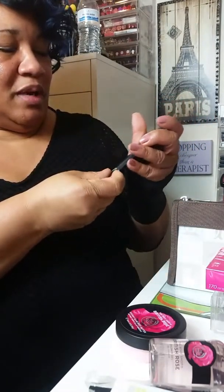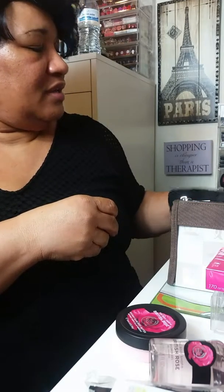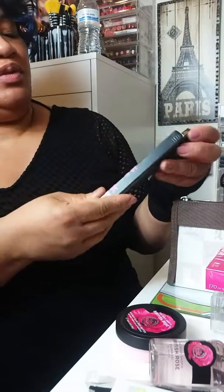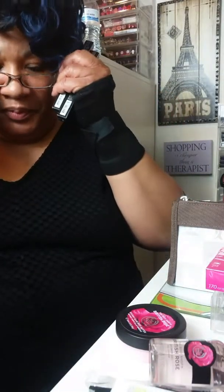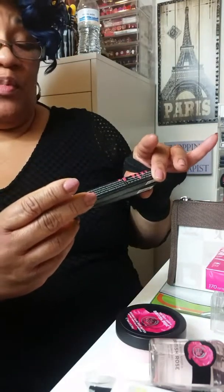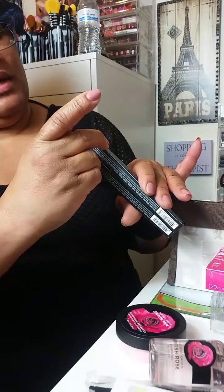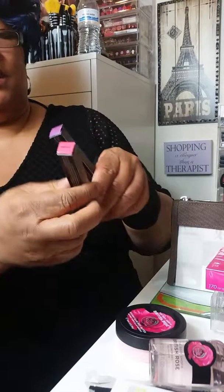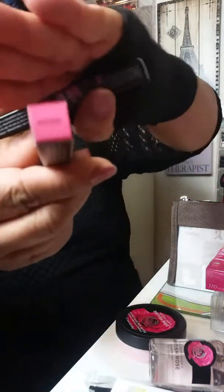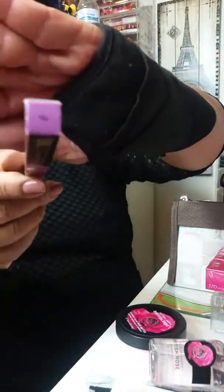I was going to put these in my kit, but my husband said, 'As long as you've been looking for those, you better keep those yourself.' And then I have two 24.7 glide-on lip colors — this is in Lady Flower and Cruise. This is Lady Flower — this is the color here. And then this is Cruise — that pretty purple.